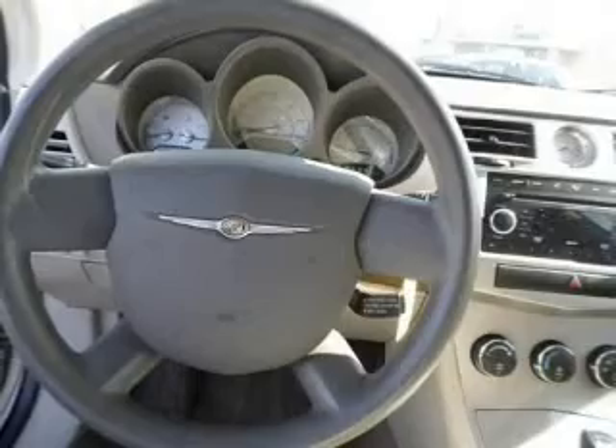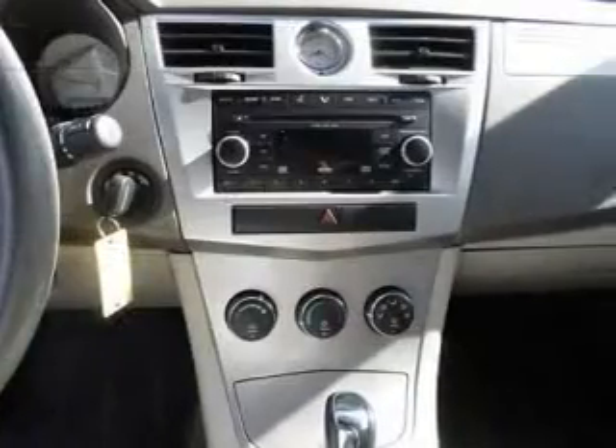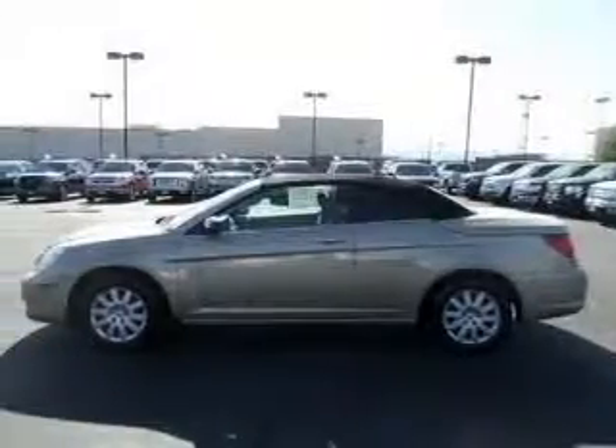Let the outside in with a power convertible roof. Plus, enjoy these notable features that are included in this vehicle: power door locks, power windows, cruise control, a DVD system, an AM/FM stereo with multi-disc CD player, satellite radio, and power mirrors.